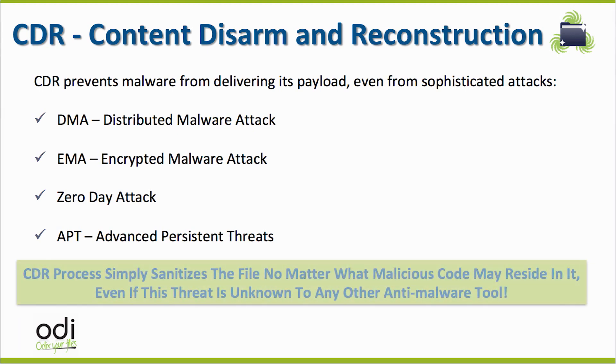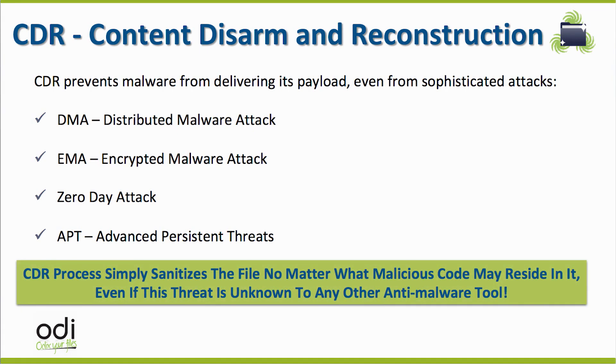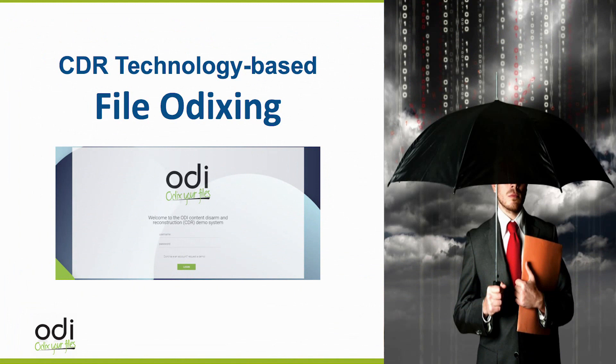The bottom line is that ODI sanitizes each file, no matter what malicious code might reside inside it, even if this malicious code is unknown to any other anti-malware tool. Now let's describe further the ODI malware sanitization process, including our true CDR engine that we commonly refer to as odixing or file odixing.